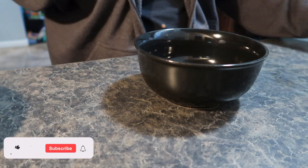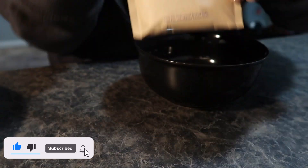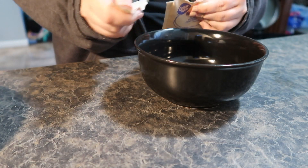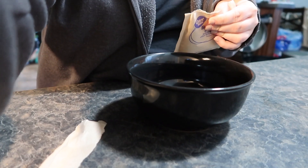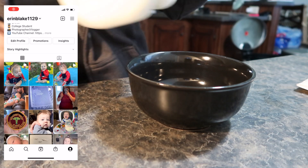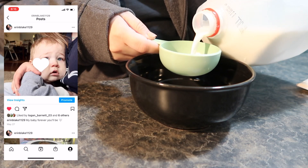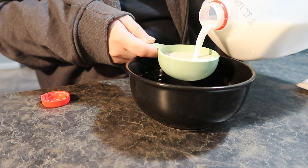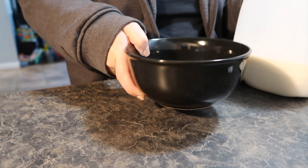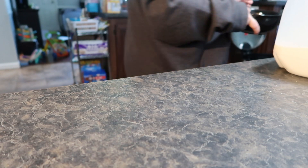Starting off with breakfast, this particular morning I decided to give him some oatmeal. He really likes the fruit and cream kind of oatmeal and this is a good way that I can sneak in some milk. If you follow along, you know that he is not big into milk — he doesn't really like it. So I give him some toddler formula to kind of supplement that, and his doctor is aware and she's okay with it. So I just kind of sneak in milk here and there when I can.